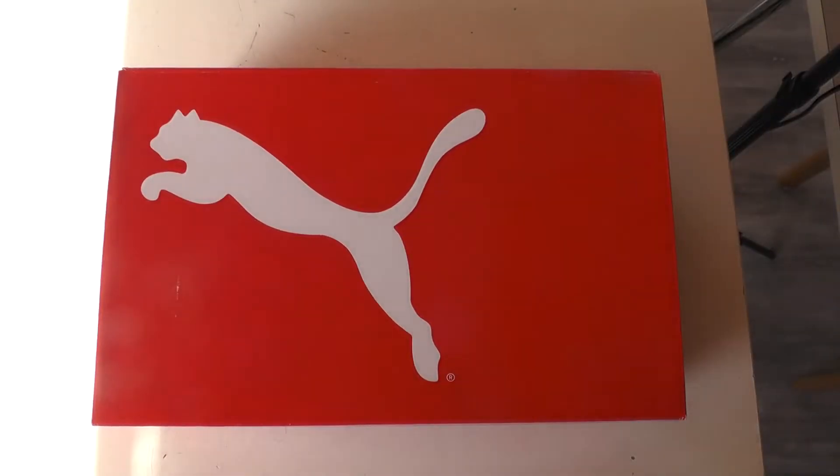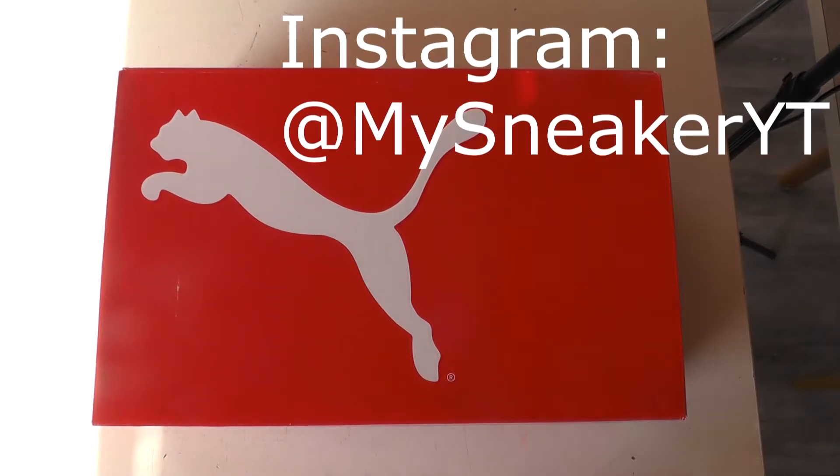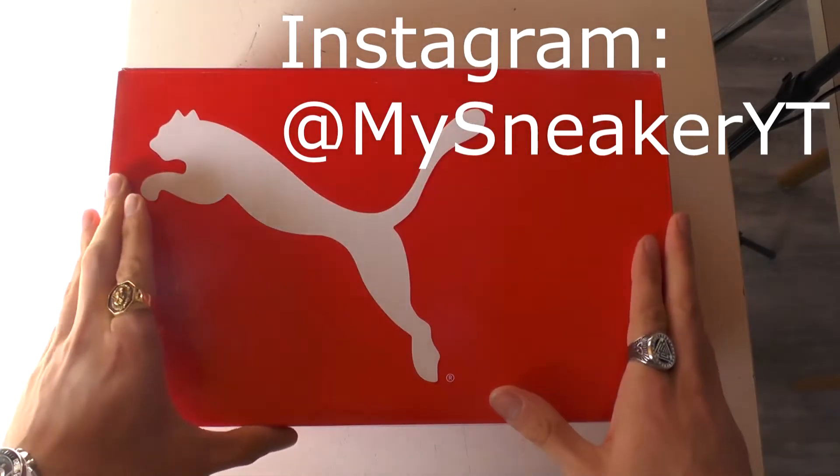What's up my friends, welcome to the show. My name is Frost — make sure to help me grow this channel because it's been an awesome journey so far. Simply hit that subscribe button, it's absolutely free. And what's also free is that you can follow me on Instagram at MySneakerYT.